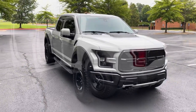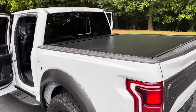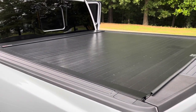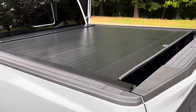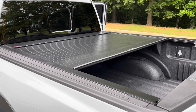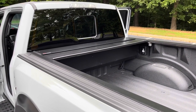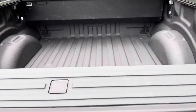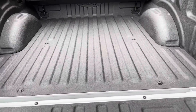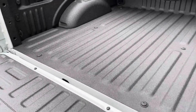All right, we've got it all opened up for you. First I want to show you the remote-control bed cover — it has actually two remotes. Just push the open button. Let's take a look at the bed while we're here. Obviously this truck has never seen a hard day's work — the bed is like brand new.